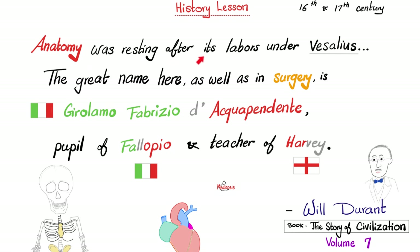Anatomy was resting after its labors under Vesalius. The great name here, as well as in surgery, is Gerolamo Fabrizio di Acqua Pendente, pupil of Fallopio — who discovered the fallopian tube — and teacher of Harvey, who discovered the circulatory system of the blood, although he was preceded by Ibn al-Nafis, the Arab polymath who discovered the pulmonary circulation in the 13th century.